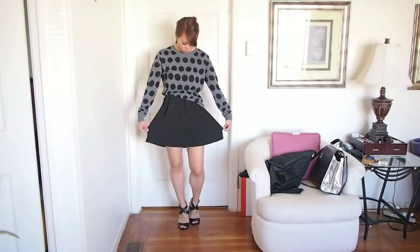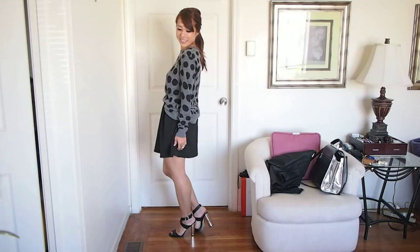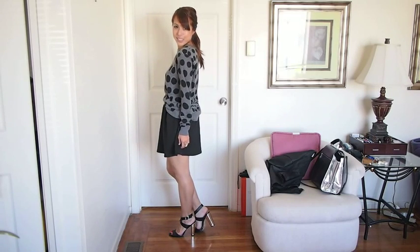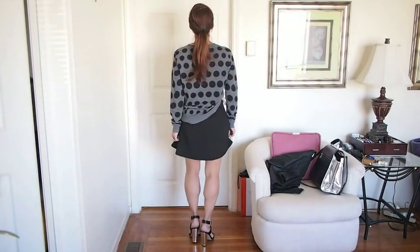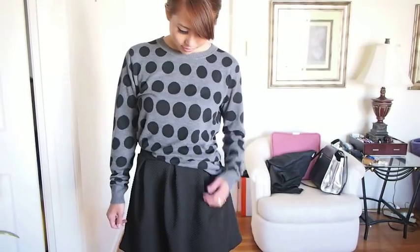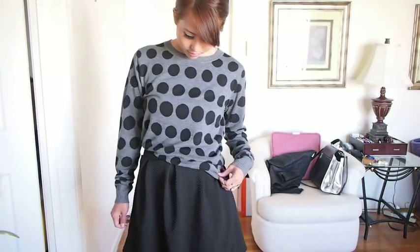Ditch the tights and put on that skater skirt again. Tuck it in halfway and you've got yourself a date night outfit. It's very plain, but you can add some accessories like a fancy statement necklace with some long earrings and you're good to go.